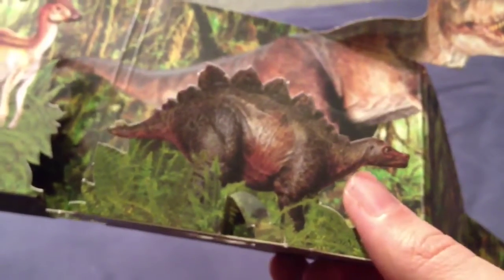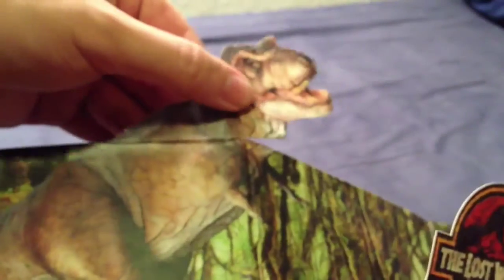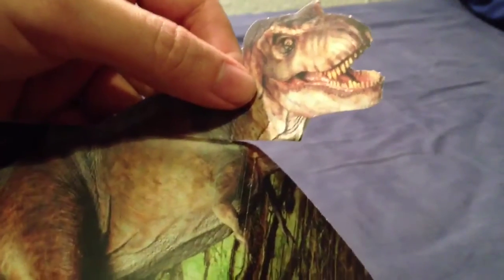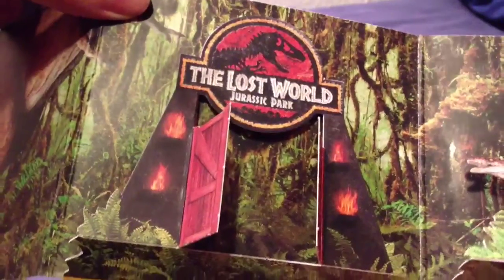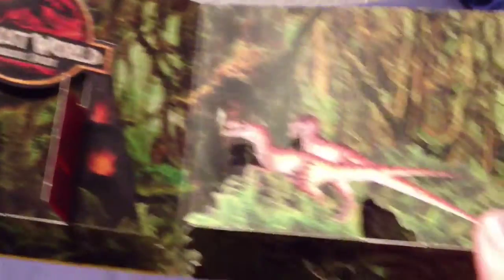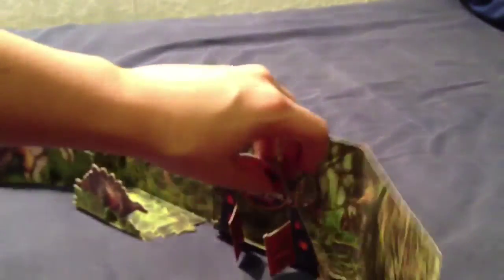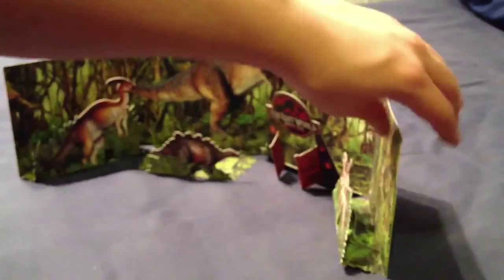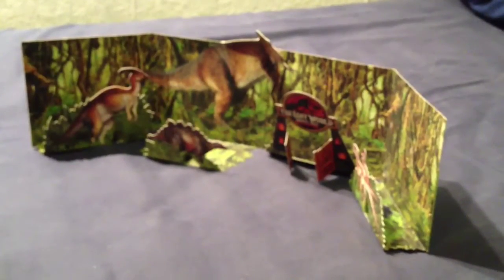I think it would be quite nice to stand action figures in this diorama because it would make a nice backdrop. I'm not too aware of many Jurassic Park or Lost World dioramas — this might actually be a first. So if you're looking for a setting for your action figures, they might be a little big for it, but it could still work as a rainforest background. Short of building one yourself, this might be an easy solution.